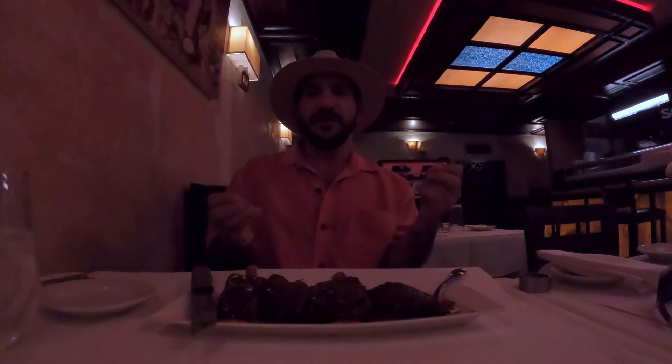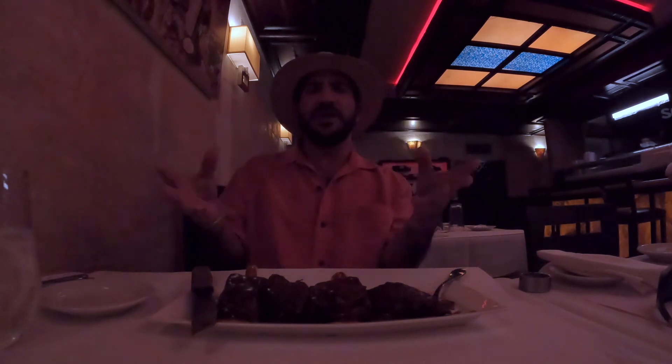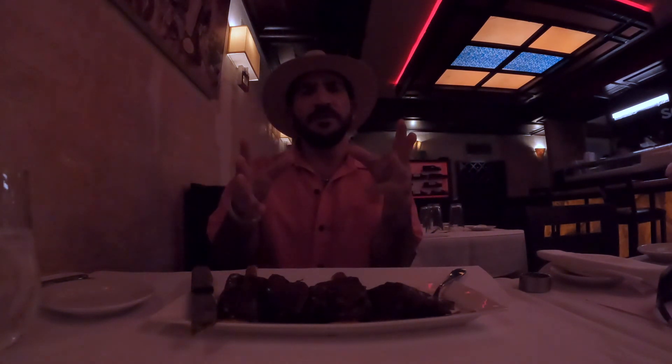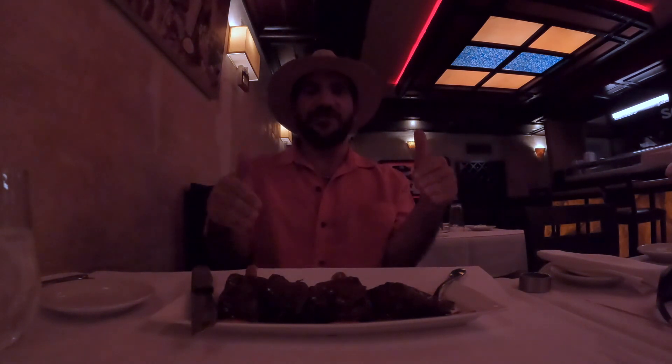What more could I say? It's a restaurant — when you're going to the museums and you want to look at some beautiful art, and you're looking for that kosher restaurant, 18 is your answer.